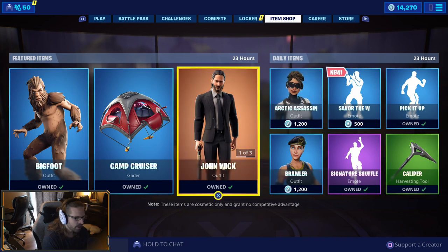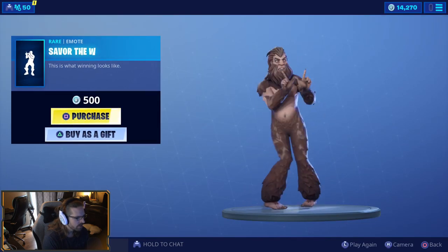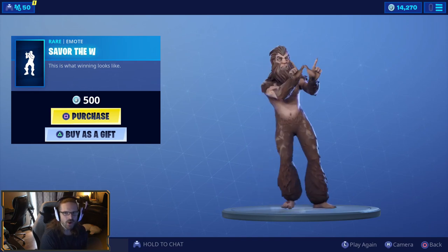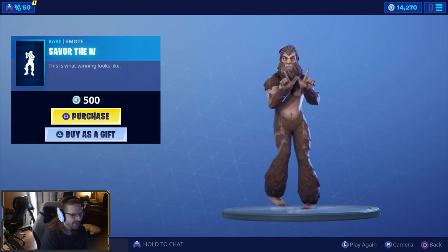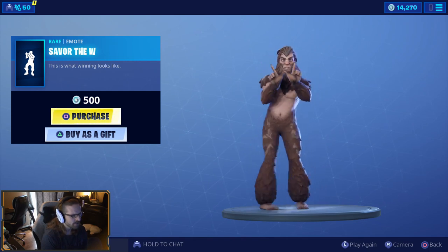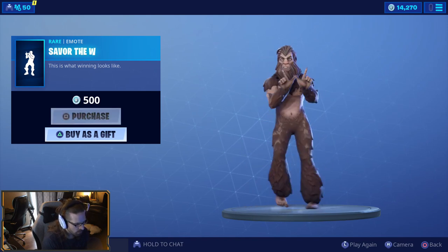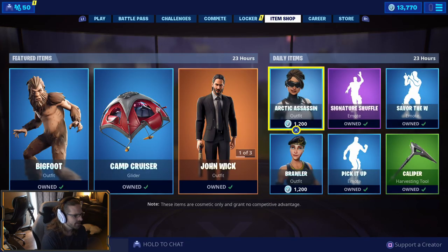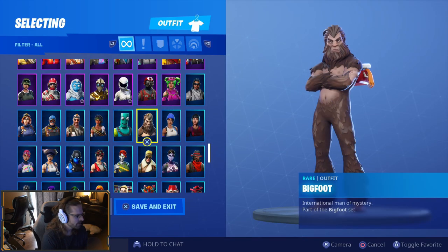Okay, 'Savor the W' — a new emote. Let's hope it's good. A counter to the L! This is a catchy beat. All right, 'Savor the W,' you are mine now. That's a cool emote, I like that emote — that's good. Although I'm very curious...